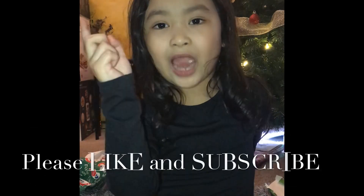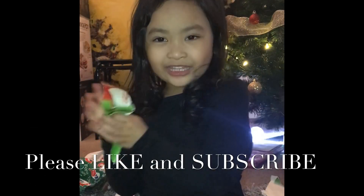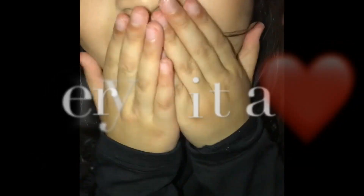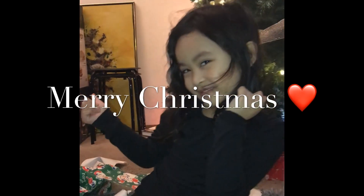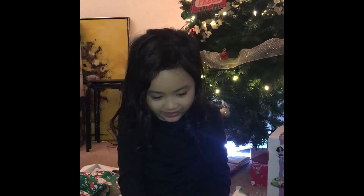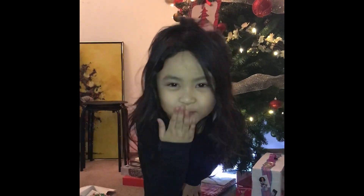Please like and subscribe! Subscribe! Thank you all, guys! Thank you! Goodbye! I love that. Are you happy? Yes! Yes! I love that. Yes! Yay!